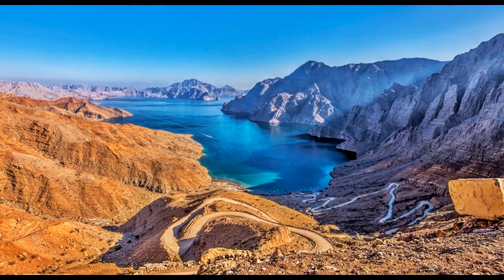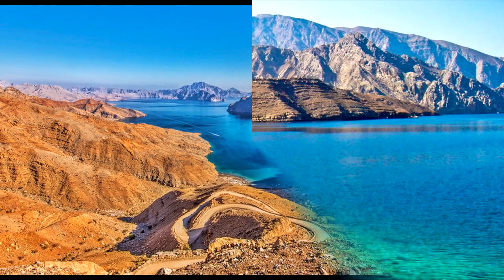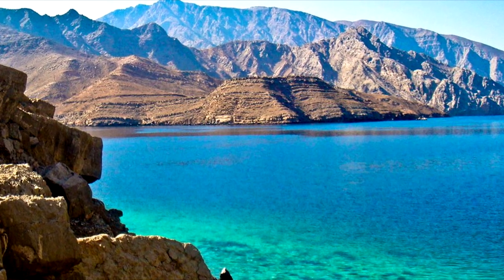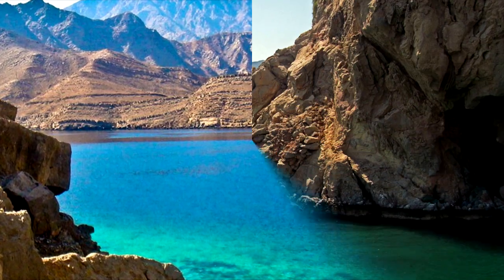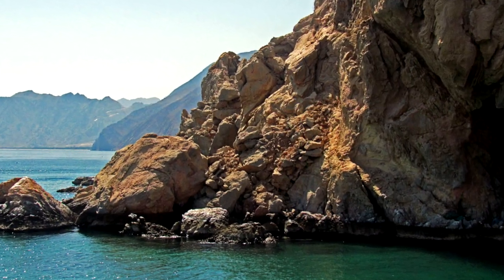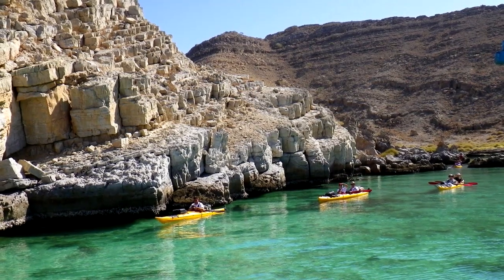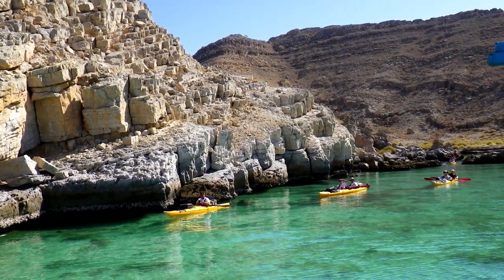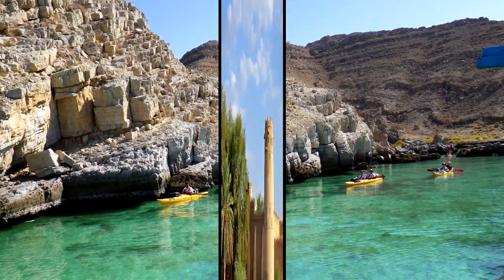Number 3: Musandam Peninsula. Oman's Musandam Peninsula, about 194 kilometers from Dubai, is the perfect peaceful antidote to Dubai's bright lights and big city buzz. This jagged region is incredibly scenic, with its tall, mountainous coast plunging steeply into the sea of the Arabian Gulf. Due to its similarity in character to the fjords of Norway, it's often nicknamed the Arabian Fjords, but these mountains in actuality were carved by tectonic plate movement and not by glacier movement.